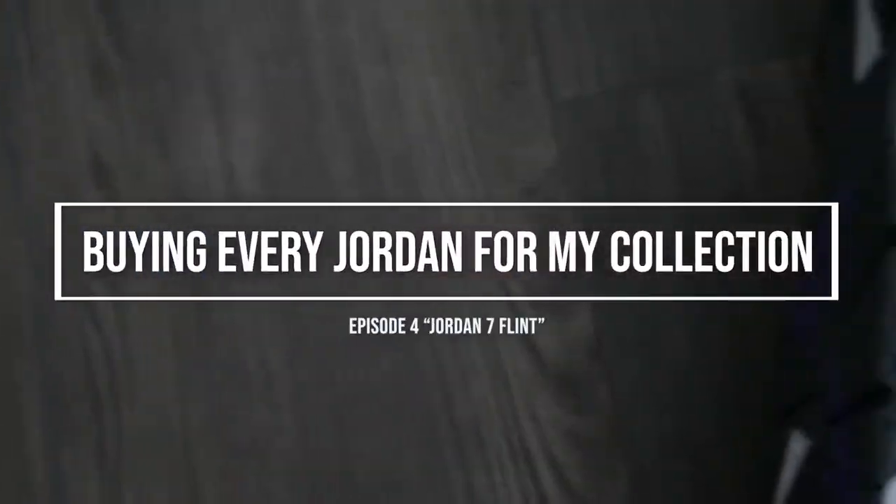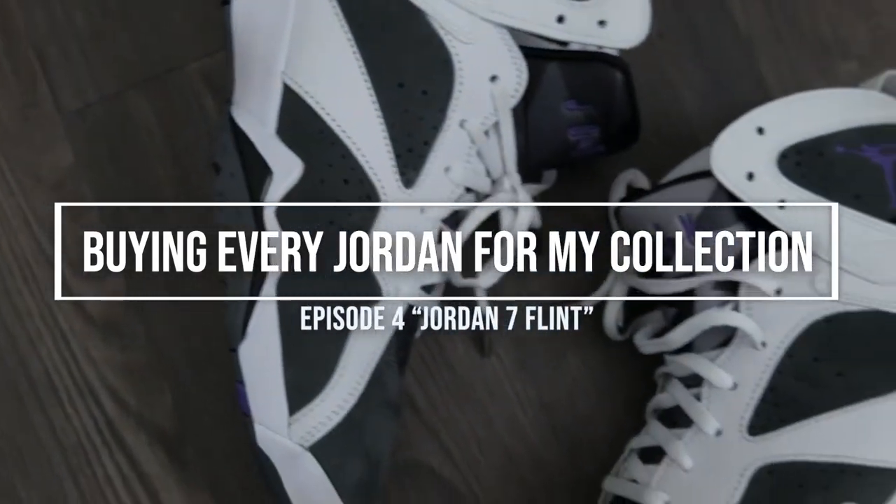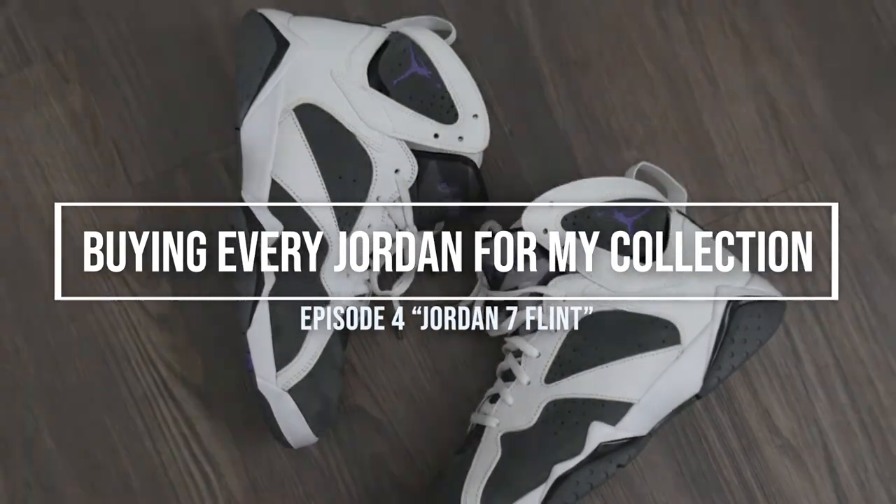Hey guys, we are back with another episode of buying every Jordan for my collection, and this time we're looking at a Jordan 7. It's Mike from sneakerhistory.com — thank you so much for joining. Hit that subscribe button if you haven't done so already. We're in episode 4 now, and it's been a little while — I had to take a break — but this is ongoing throughout the year.